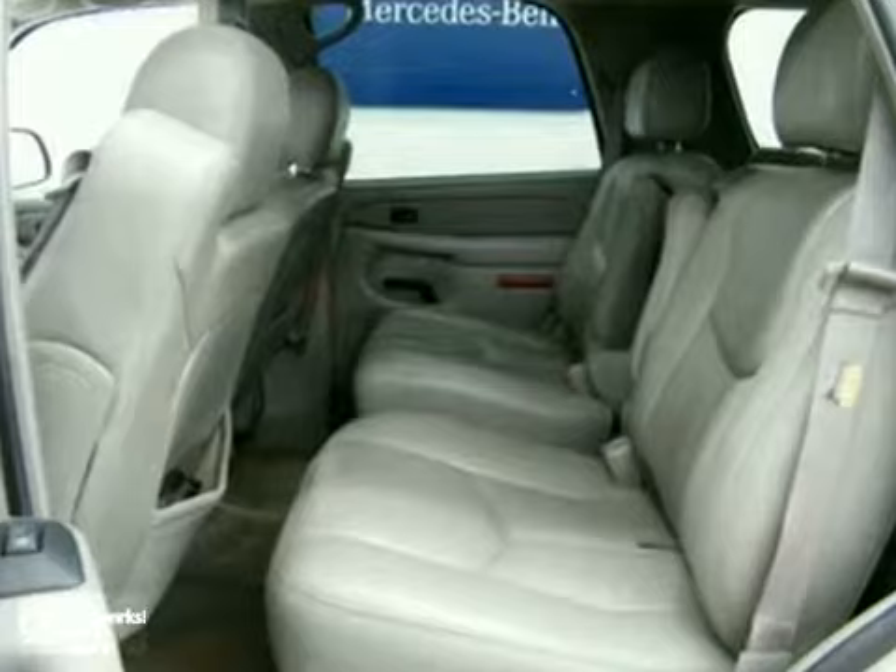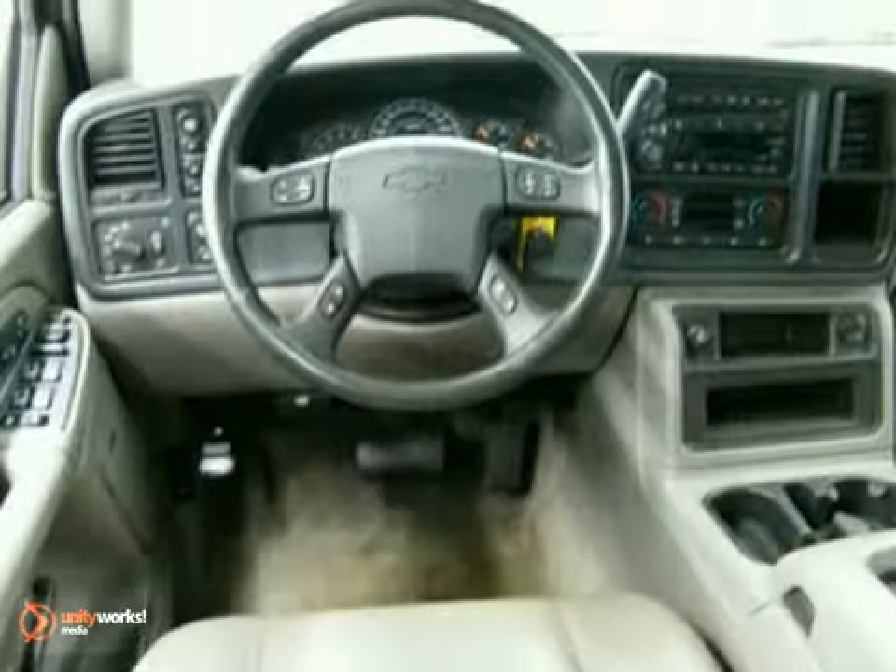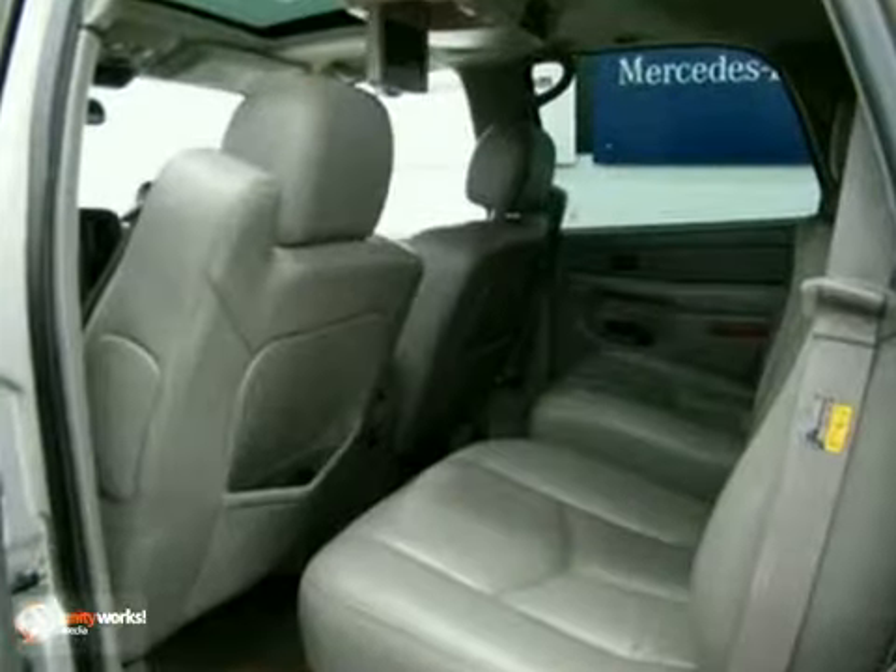It also features a CD player, leather seats, and OnStar. And with a DVD player and a power moonroof, it won't be here long.